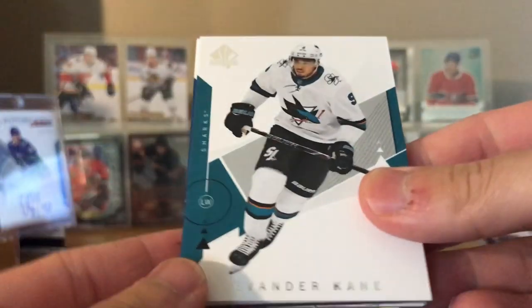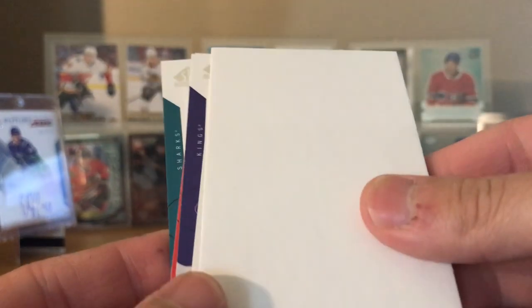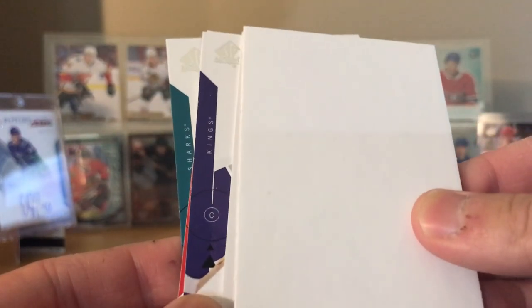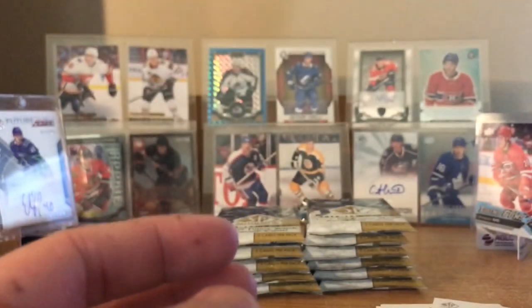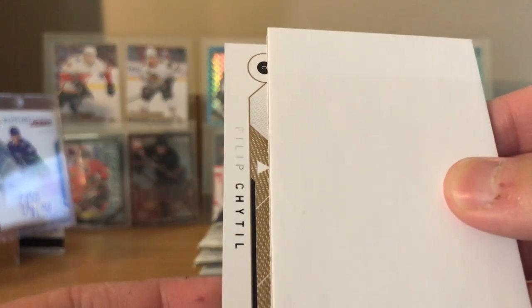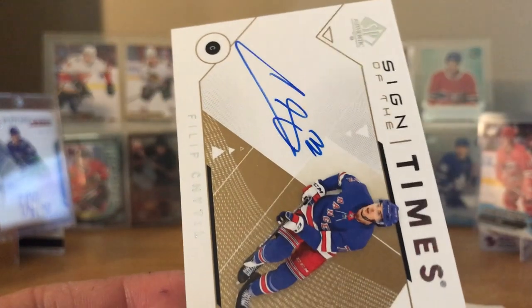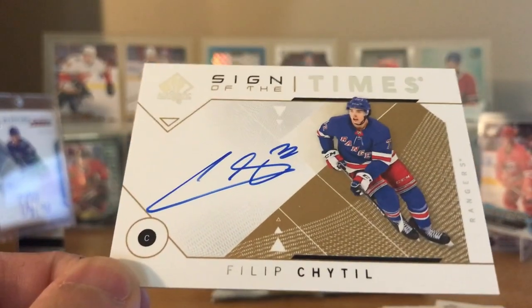Let's go middle. Evander Kane, Anders Lee, Decoy. Going from the back: Marcel Dionne, Patrick Kane. And the Sign of the Times card - Filip Hrdel. Is it pronounced Hrdel? From the New York Rangers.